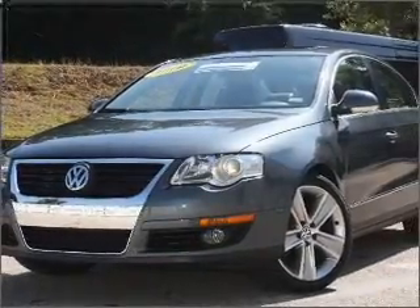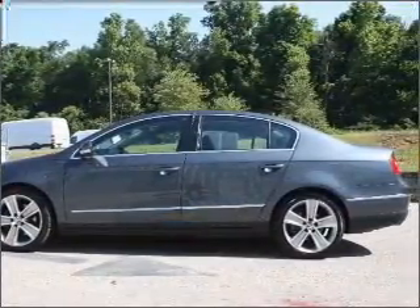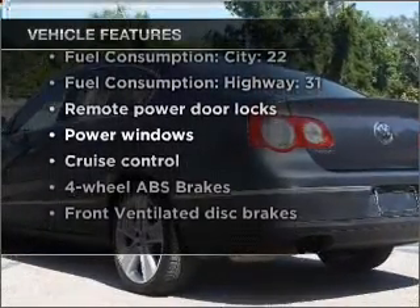Premium wheels give a more luxurious look. You will appreciate the safety feature of anti-lock brakes. The sunroof lets fresh air in. Pamper yourself with memory settings, and with these notable features, you won't want to miss out on the opportunity to own this amazing ride.